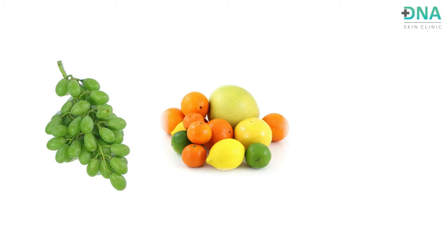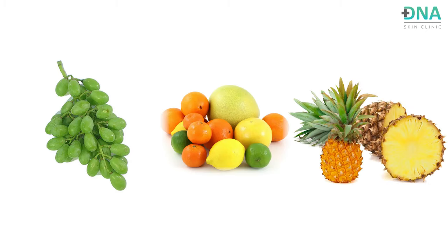Last but not least among foods to avoid are certain fruits. Fruits you should avoid if you have psoriasis include sour grapes, all citrus fruits, and pineapple. I know most of you are saddened looking at this list of things you cannot have with psoriasis.